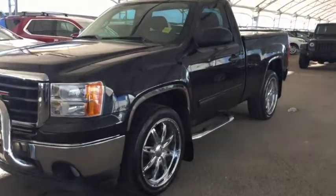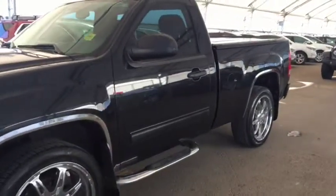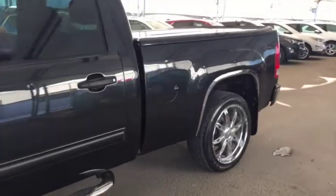Welcome to Davis Chevrolet. This is a pre-owned 2010 GMC Sierra regular cab in the color black.